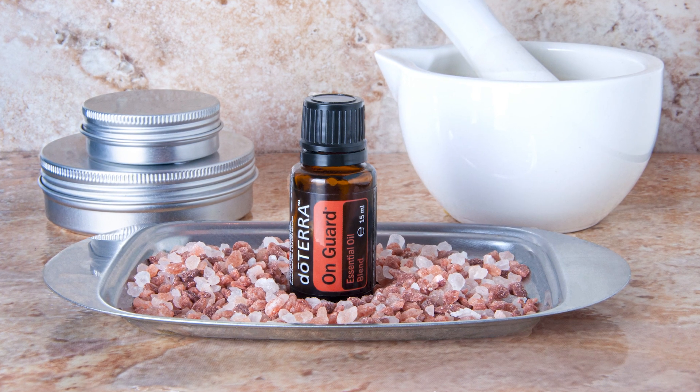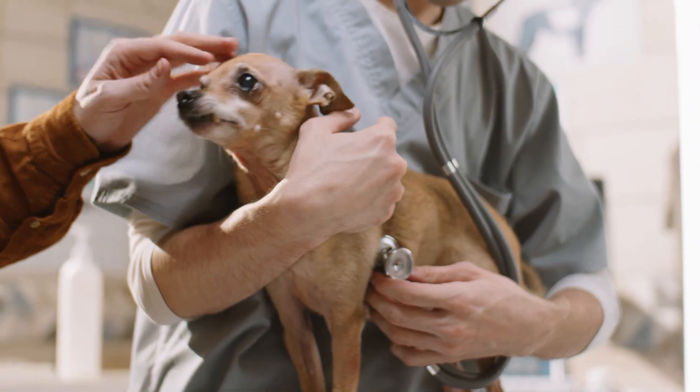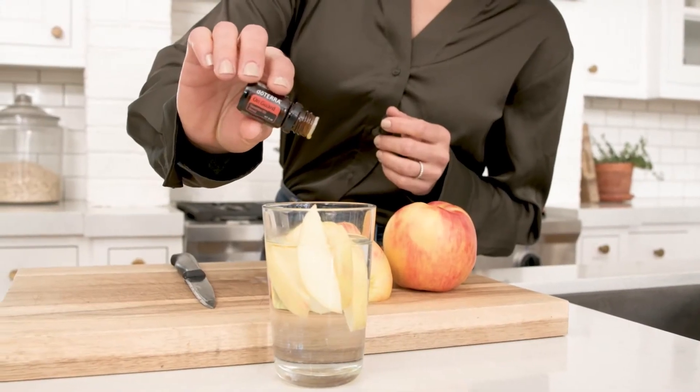Last but not least is OnGuard, our protective blend. We all need this to boost our immune system, and our dogs need it too. OnGuard is wonderful to help not only kill the cooties if you catch something, but also to keep your immune system strong so that if you do catch something, your body can fight it off even better.